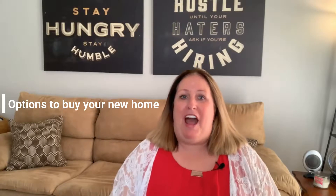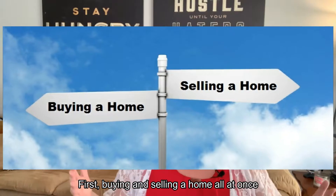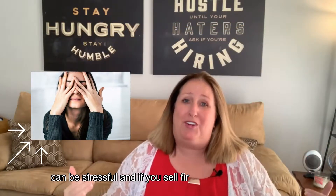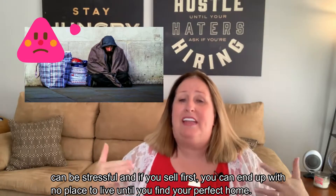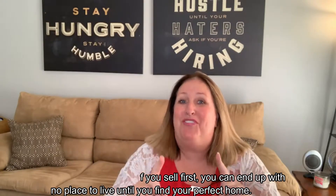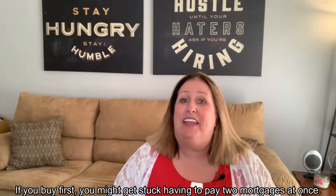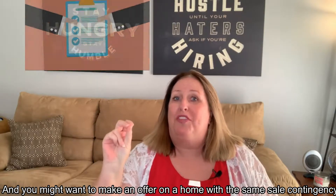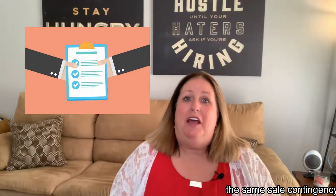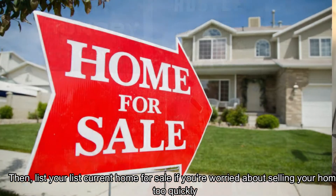There are several options to buy your new home. First, buying and selling a home all at once can be stressful. If you sell first, you could end up with no place to live until you find your perfect home. If you buy first, you might get stuck having to pay two mortgages at once. You might want to make an offer on a home with a sale contingency, then list your current home for sale.